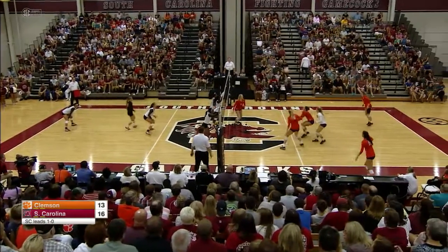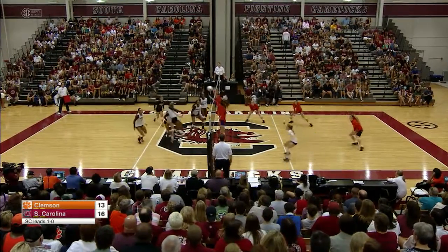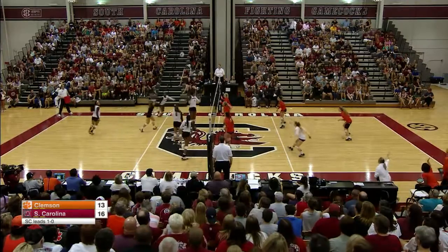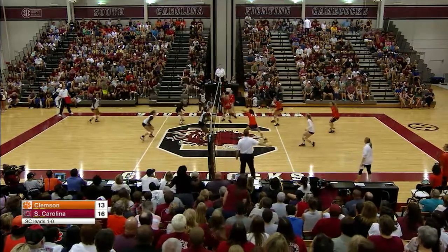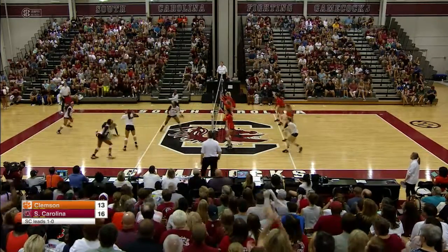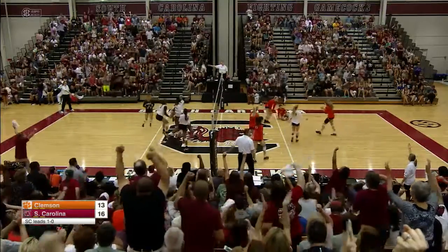Gamecocks three-point lead now, and serving. Nice behind the back touch by Clemson. What a rally going right here. Megan Kirkland with a highlight reel. Middle for Clemson, beautiful dig in the back row for South Carolina, and the libero.